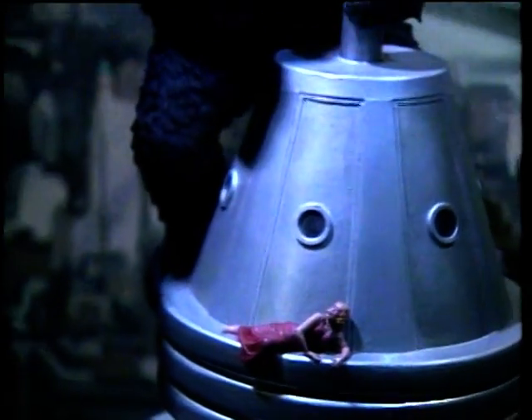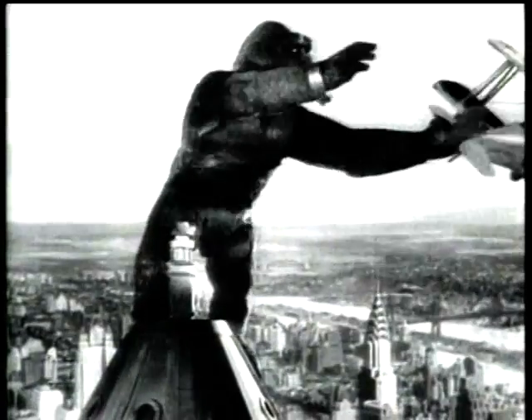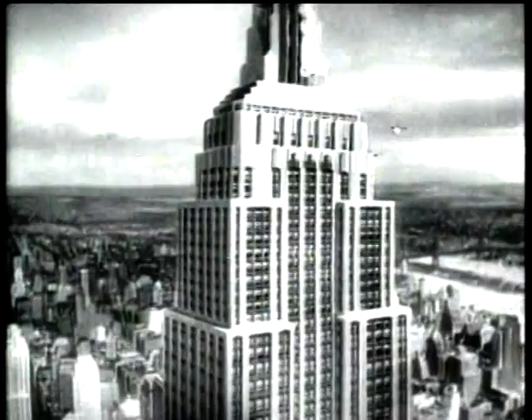Another way creature creators bring movie monsters to life is stop-motion animation. In 1933, King Kong, the most famous monster of all time, was brought to life by Willis O'Brien. After half a century, this basic technique is still effectively used.